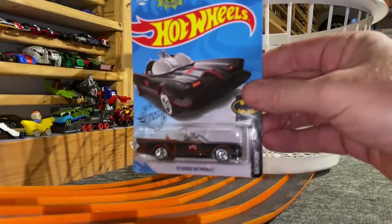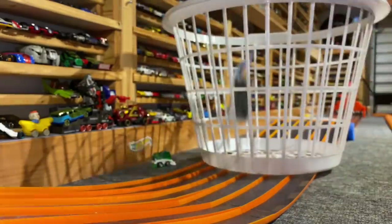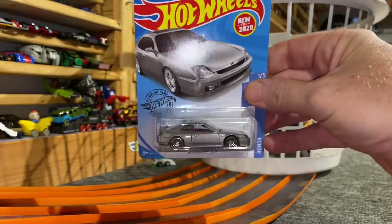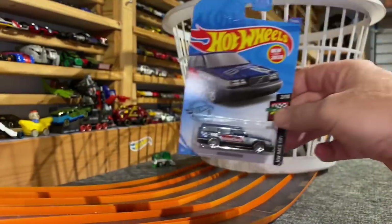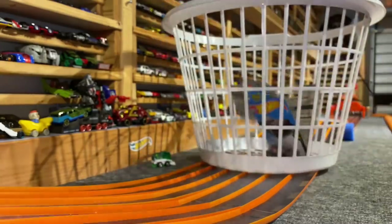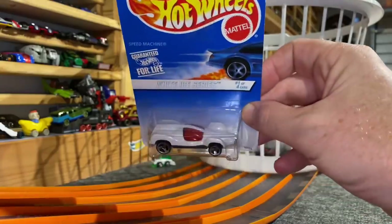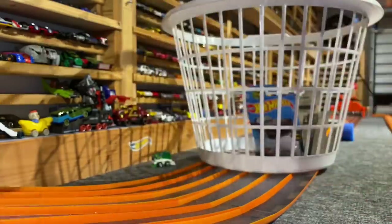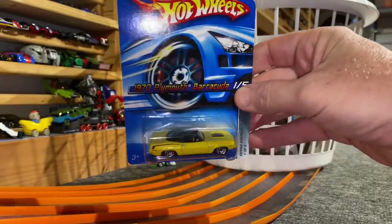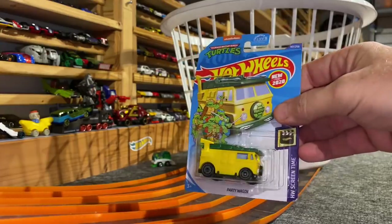First up, we have the TV Series Batmobile. 98 Honda Prelude. Volvo 850 Estate. Cool Wagon — oldie but goodie. Speed Machine. 70 Plymouth Barracuda — nice car. TMNT Party Wagon.